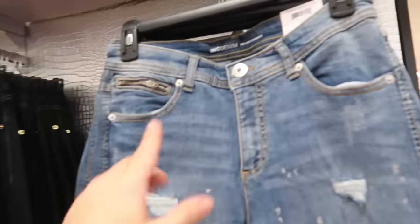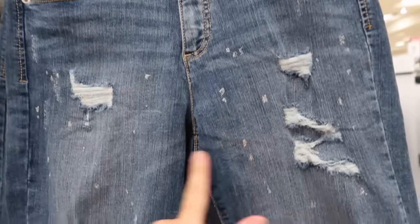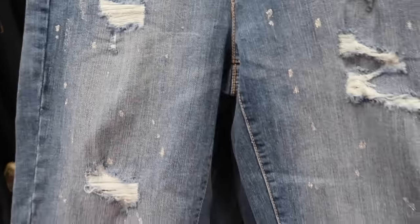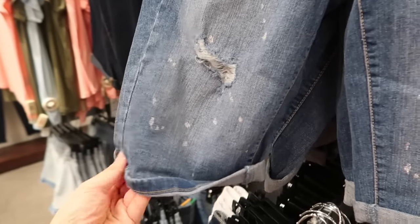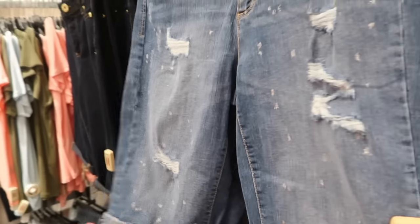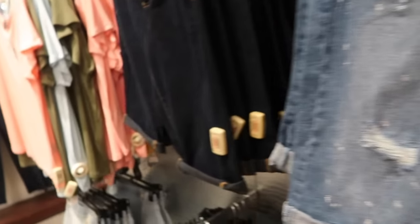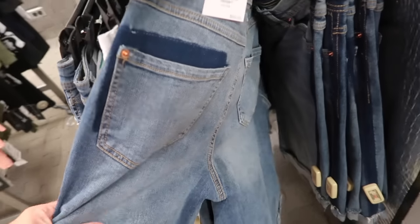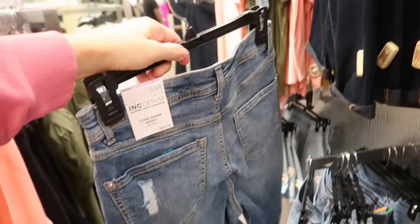Seeing a new Bermuda short. These are mid-rise with rips and a little gold paint splatter sparkle. They are rolled up — you can unroll for more length. They come in a distressed pair, solid indigo, white, and an acid wash look. Normally $59.50.